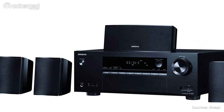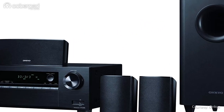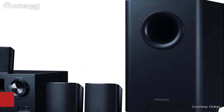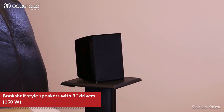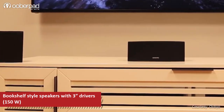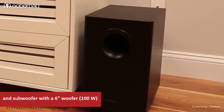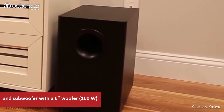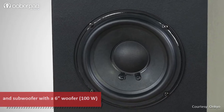The other half of this plug-and-play package are the five compact speakers for the front, center and surround channels and a subwoofer. The bookshelf-style speakers feature full-range 3-inch drivers and are capable of handling up to 150W of amplification. The subwoofer incorporates a 6-inch woofer in a bass reflex-type enclosure and a down-firing design to deliver up to 100W output.